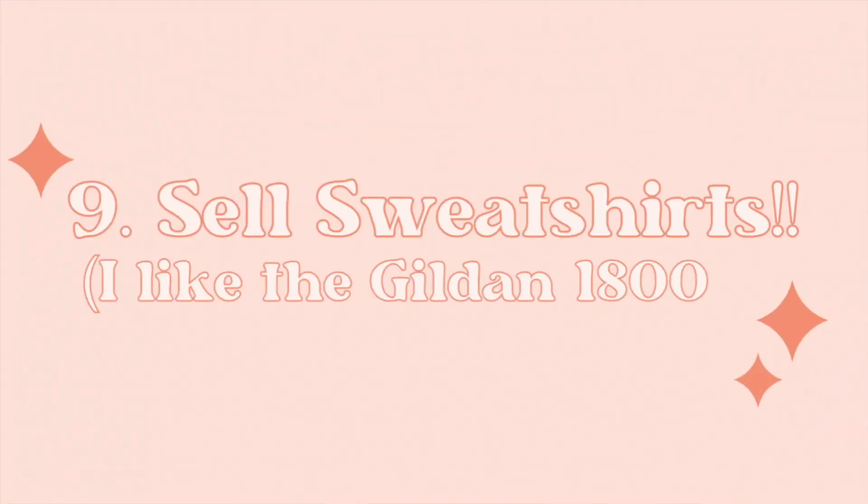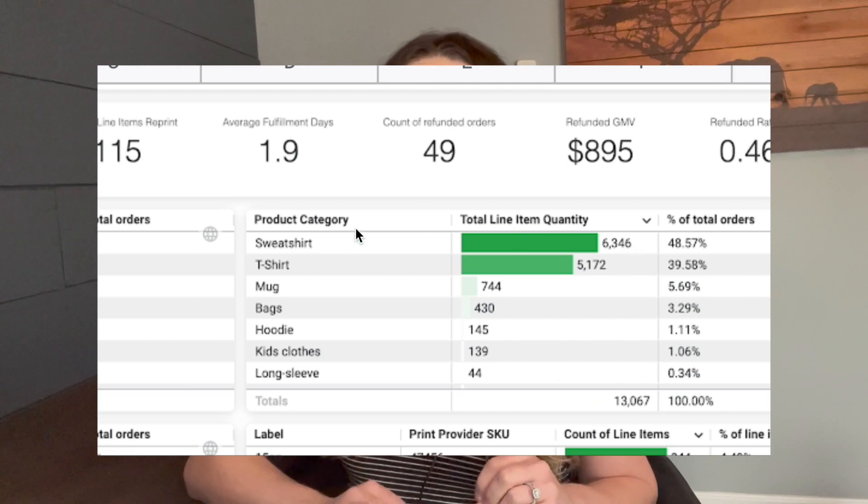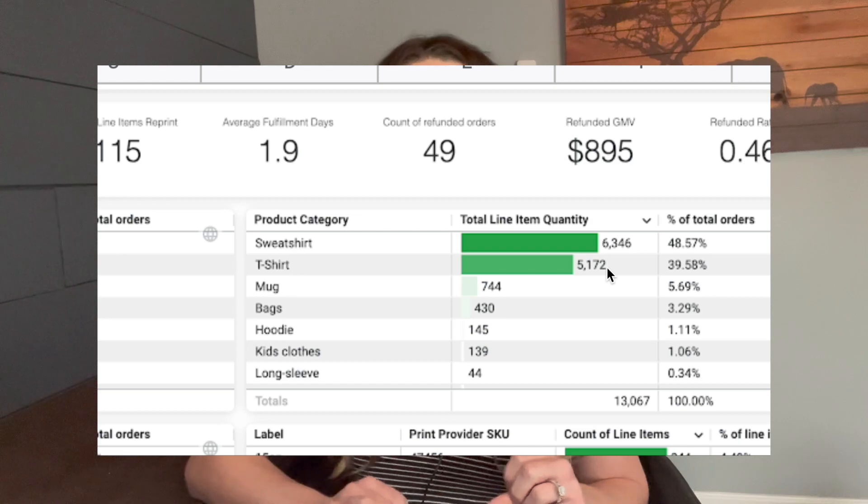Tip number nine is to sell sweatshirts. A lot of people focus solely on t-shirts, but in 2021 out of 13,067 items I sold, 6,346 were sweatshirts while only 5,172 were t-shirts — over a thousand more sweatshirts than t-shirts, which honestly surprised me. It's definitely worth making both sweatshirts and t-shirts for every listing.